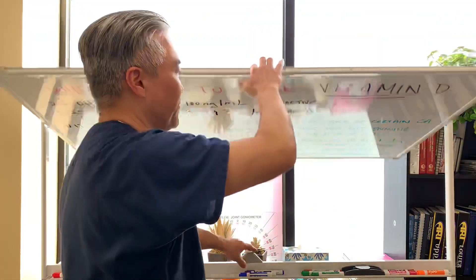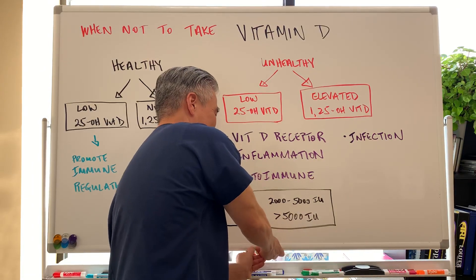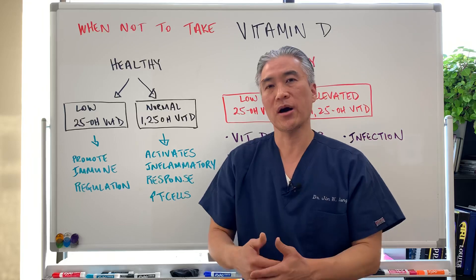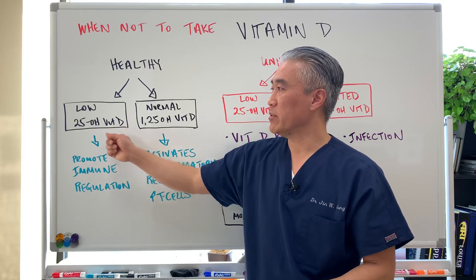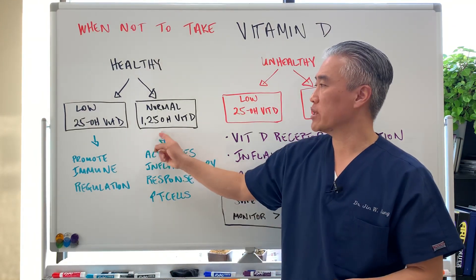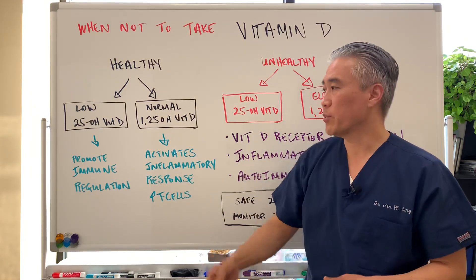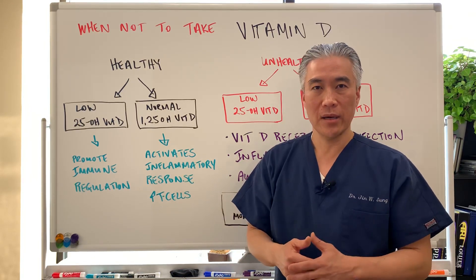So let's get into the facts of when not to take extra vitamin D. When you have a healthy individual who comes into the office, we check their vitamin D level. The vitamin D level might be low, but their active form — the 1,25-hydroxyvitamin D — is normal. That's a healthy population. The 25-hydroxyvitamin D is very important for promoting immune regulation and immune modulation — it's kind of the referee that helps the immune system.